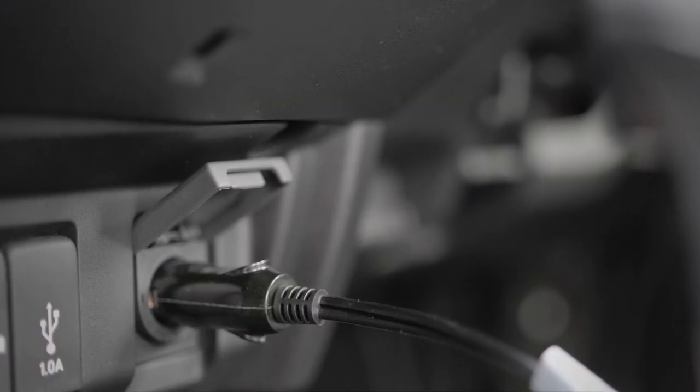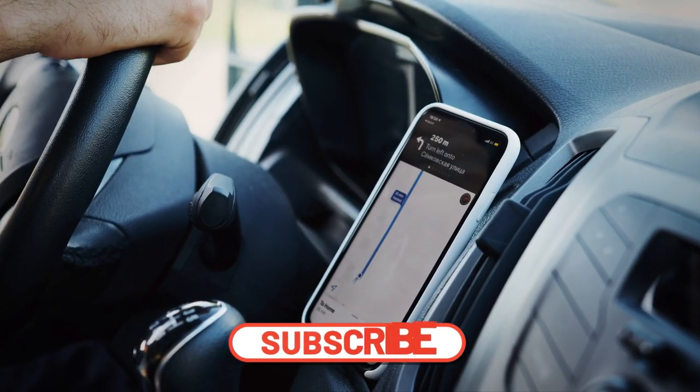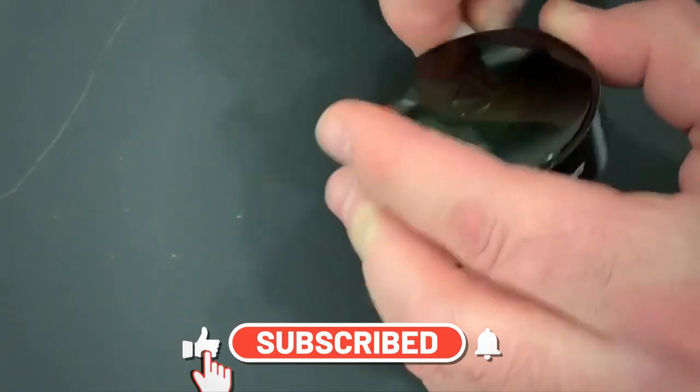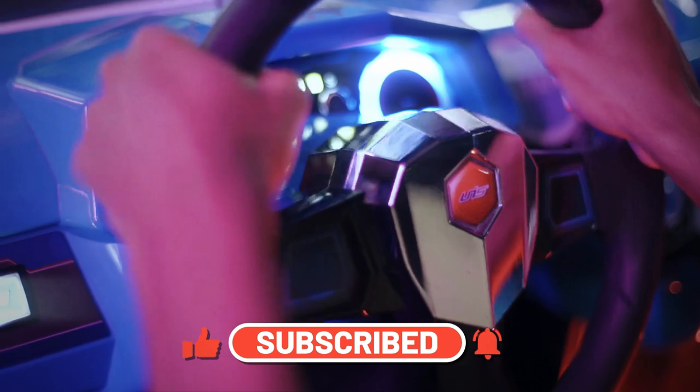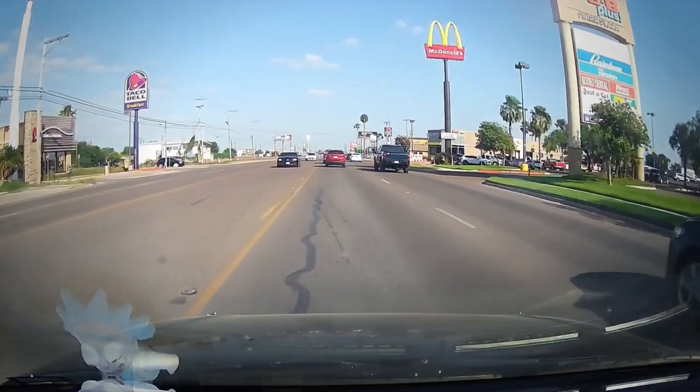Today is your lucky day, because you will find out about 9 essential car gadgets that every driver should have. And the best thing is that almost all of the gadgets can be purchased for less than $50. Let's dive in!